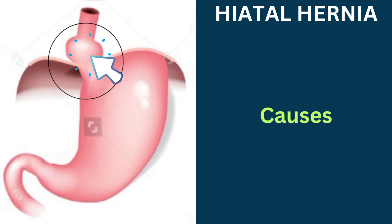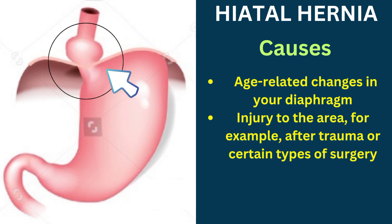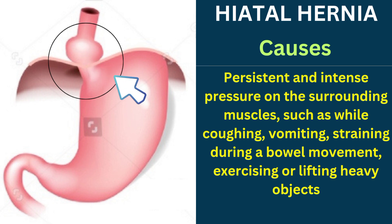Let us see the causes of hiatal hernia. They are age-related changes in your diaphragm, injury to the area for example after trauma or certain types of surgery, being born with an unusually large hiatus, and persistent and intense pressure on the surrounding muscles such as while coughing, vomiting, straining during a bowel movement, exercising, or lifting heavy objects.